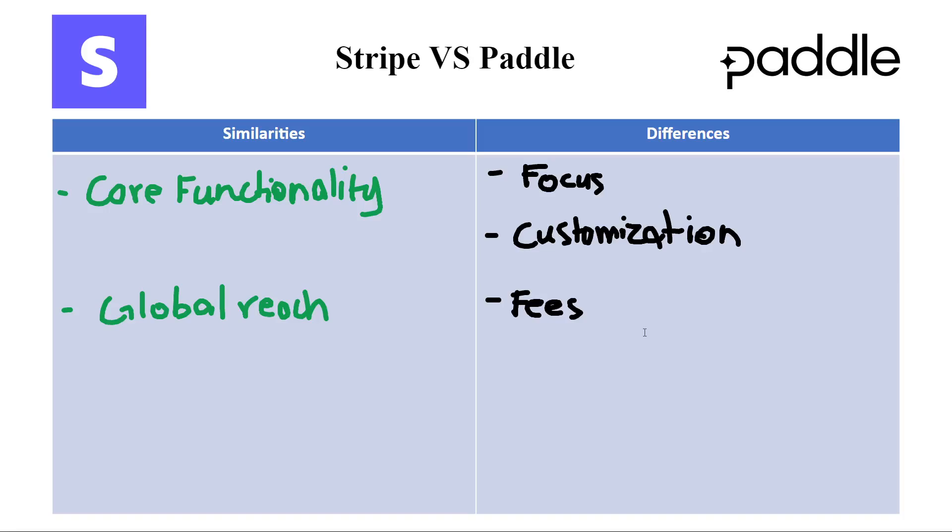To conclude, both Stripe and Paddle are strong contenders in the payment processing arena. Stripe empowers businesses with technical expertise and a desire for customization, while Paddle offers an all-in-one solution with built-in tax compliance, ideal for businesses seeking a hassle-free approach. Ultimately, the best choice hinges on your specific needs, technical capabilities, and budget.